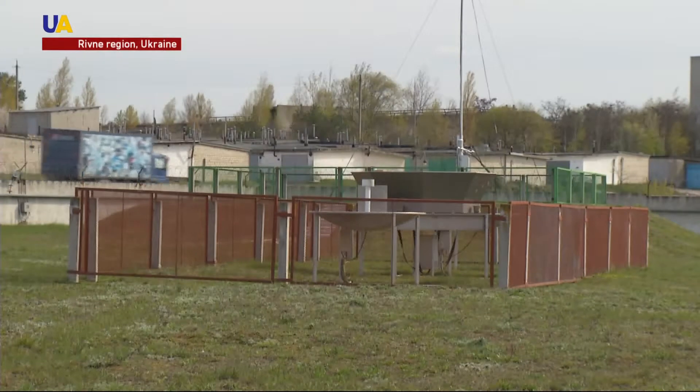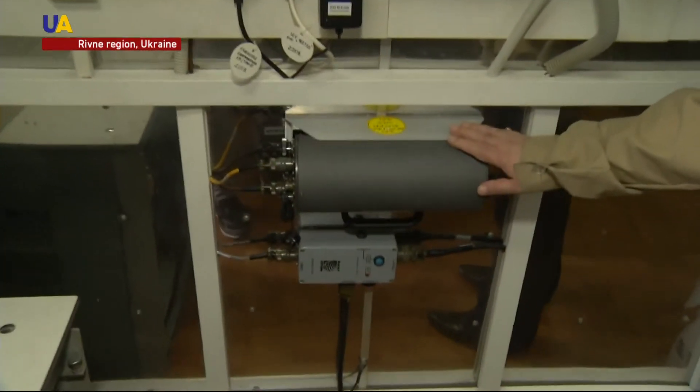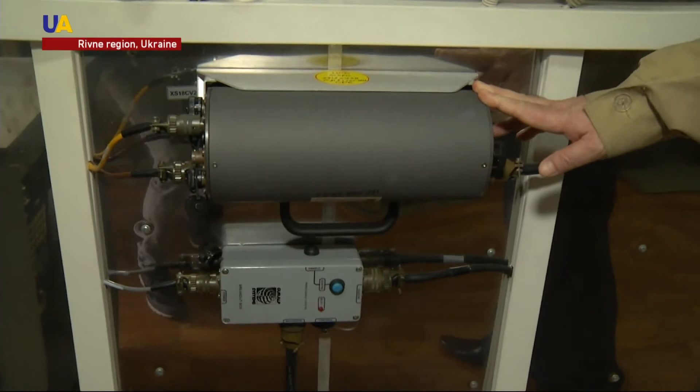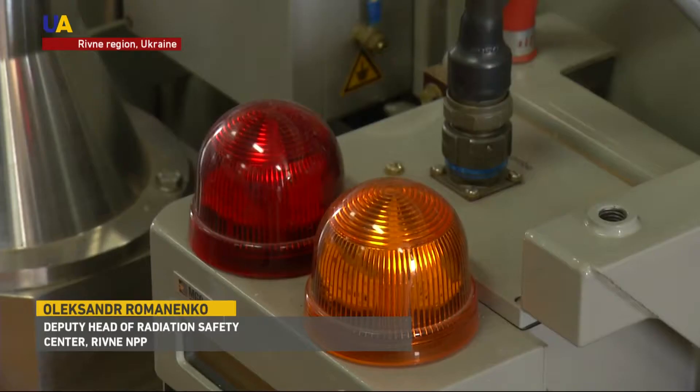At this depth, the system consists of six sensors recording earthquake shocks. The electric case collects, processes, and sends information from seismometers to the networks. Five seismometers are set in wells and rocks, and one of them is located in the territory of Rivne Nuclear Power Plant.